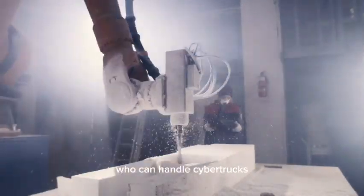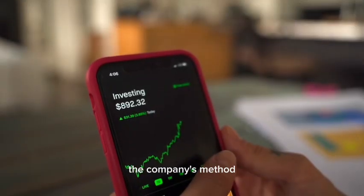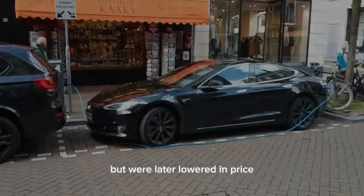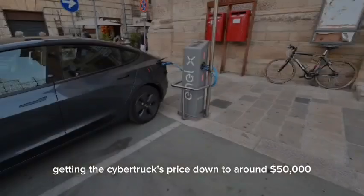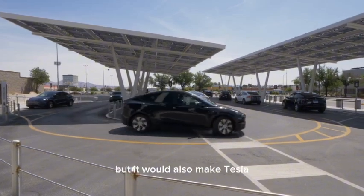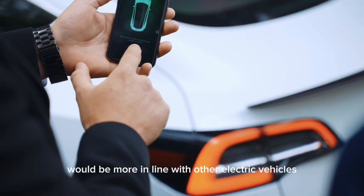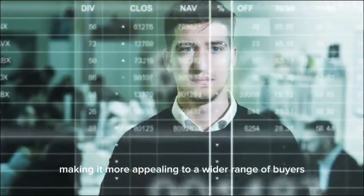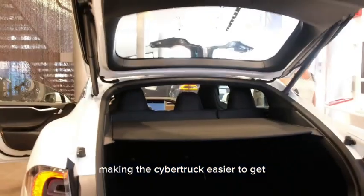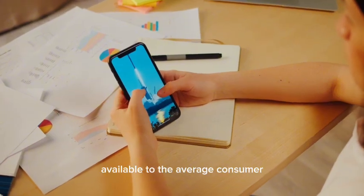Tesla's history of lowering prices over time is a smart business move that has helped it reach a wider audience. The company's approach with the Model 3 and Model Y are good examples — these models were first released at high prices but were later lowered. Getting the Cybertruck's price down to around $50,000 could be a game-changer for Tesla. This would not only make the truck more accessible to a wider range of buyers, but it would also make Tesla more competitive with other electric truck options on the market, making it more appealing even to those buying their first electric vehicle. Additionally, making the Cybertruck easier to get could improve Tesla's image as a company that makes cutting-edge technology available to the average consumer.